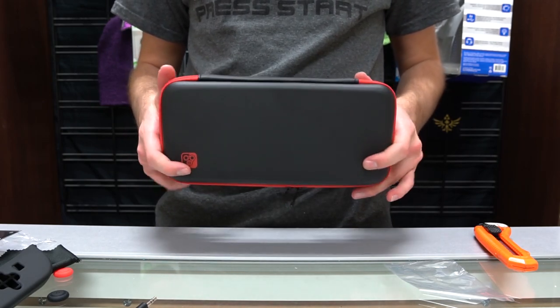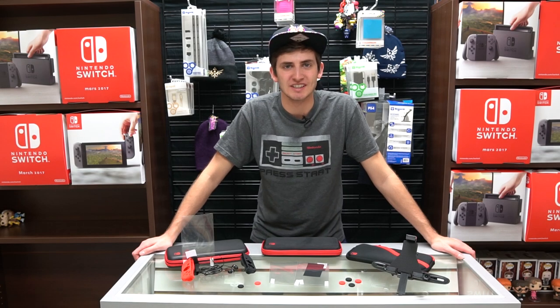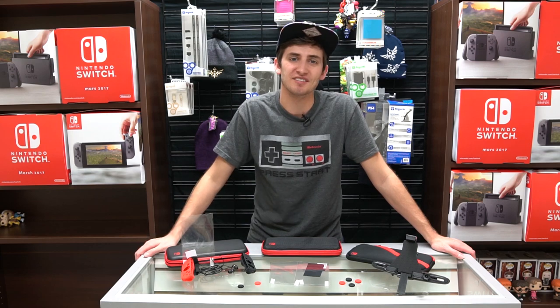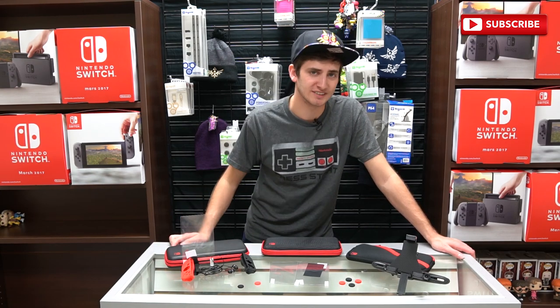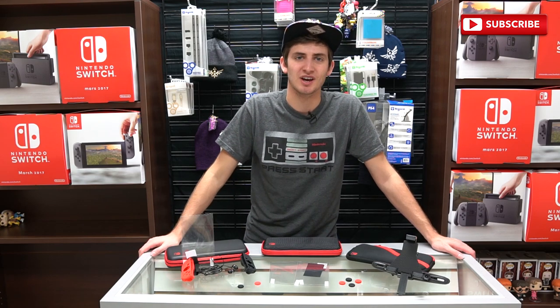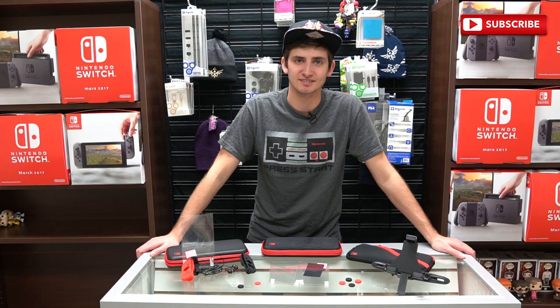That is our Biogenic lineup for the Nintendo Switch. That does it for the unboxing of the Biogenic accessories for the Nintendo Switch. Before you take off, be sure to subscribe because you don't want to miss out on all the content we'll be bringing you for the Nintendo Switch, which releases next month. Also check the description below — we'll be posting links to all these products and many others to get you prepped for the launch of the Nintendo Switch. Until next time, thanks for watching. Have a good one.